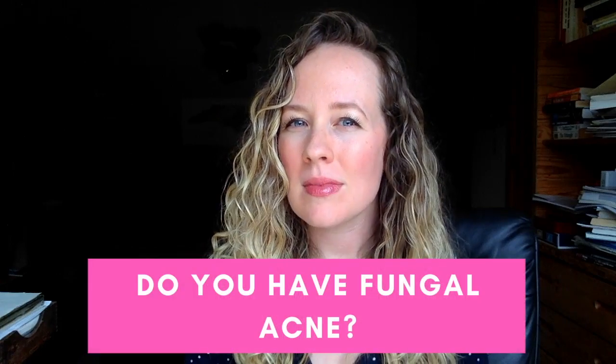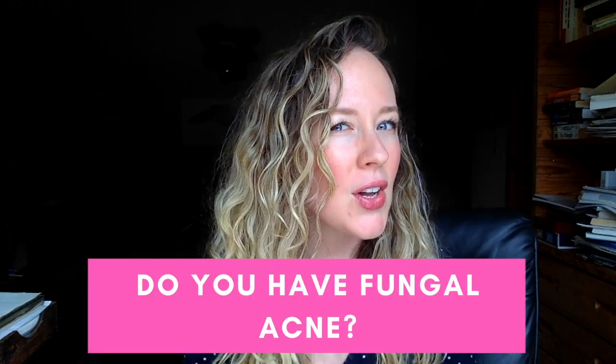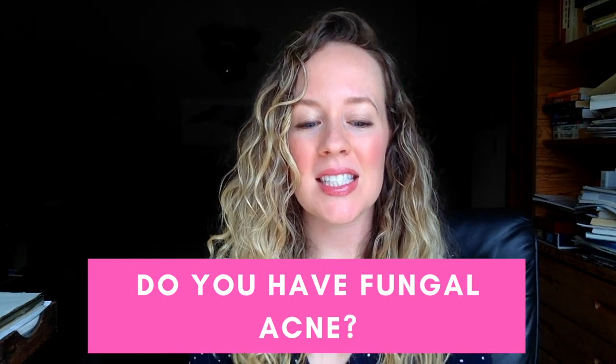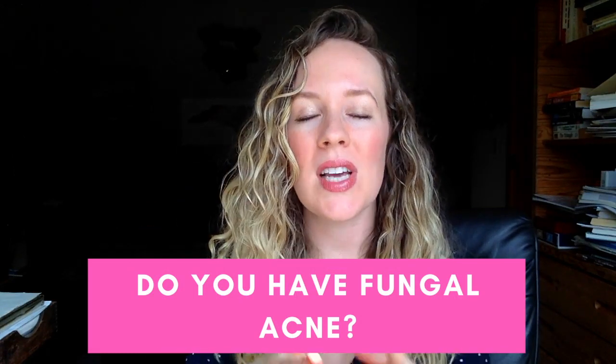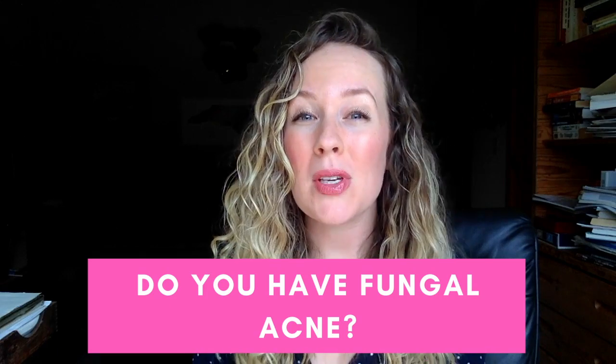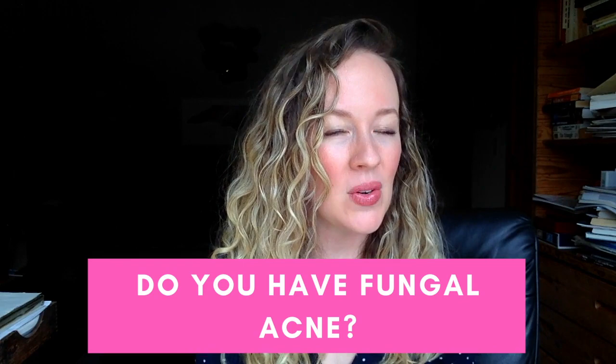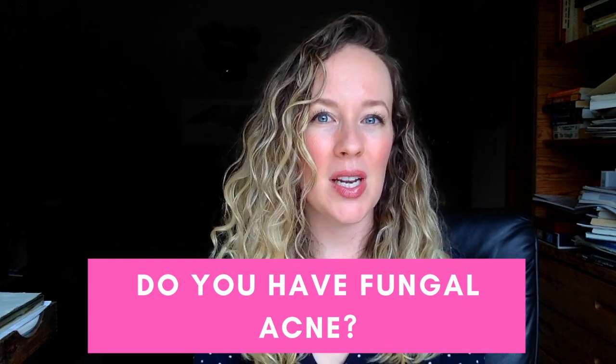Do you have fungal acne or do you have bacterial acne? Do you know the difference? Today I'm going to be discussing the five signs that will tell you whether or not you might be struggling with a fungal acne issue instead of a bacterial acne issue, and I'll be sharing seven action steps you can take today to start to heal fungal acne.